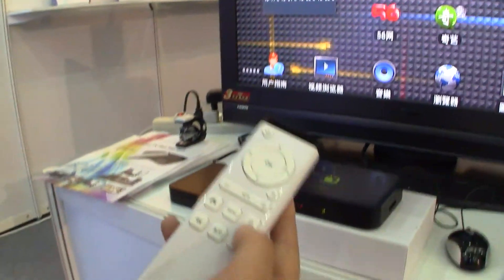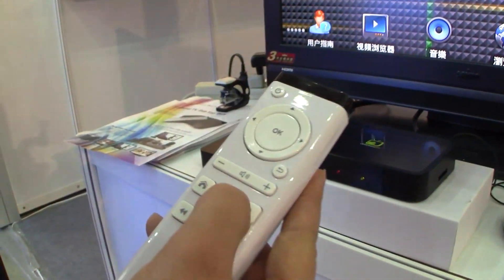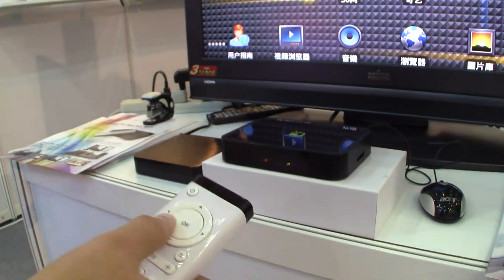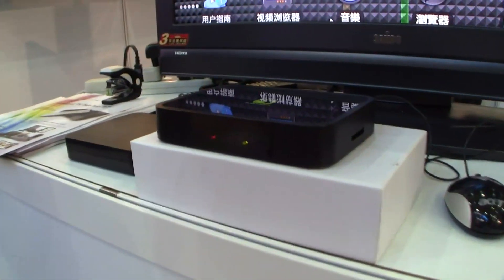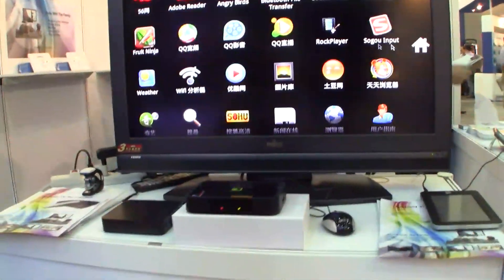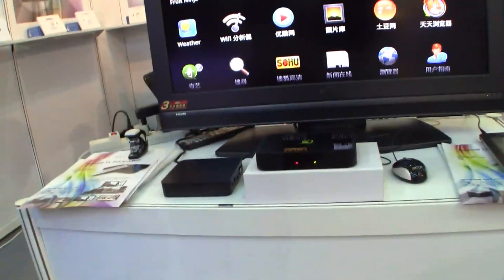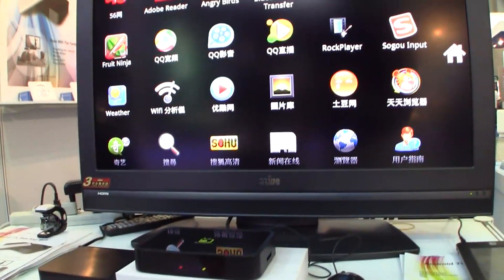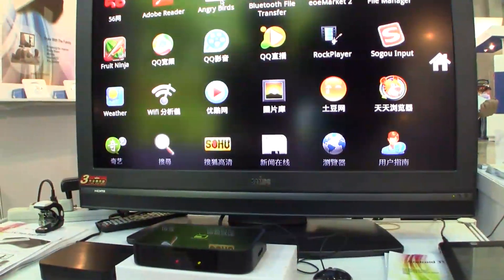This is the remote control. We can go back to home, menu, play, search, volume, and nav. If I navigate around and go into applications — oh, there's EOE Market 2. We won't go into that because there's no internet connection.